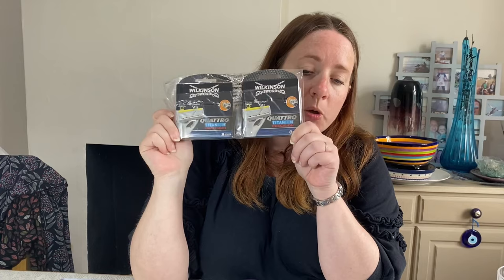A great one: Wilkinson Sword Quattro Titanium Precision razor blade, two 8-packs. Paid £1 each in the Boots clearance section a couple of weeks ago - picked up a load that day and have made my money back three times over with still more to sell. These cost £2 and sold for £16.99.